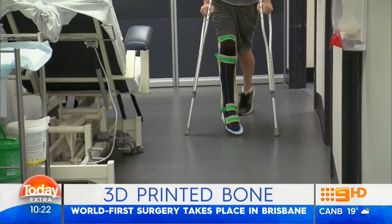This is undoubtedly one of the biggest technological breakthroughs of the past decade. Aussie doctors have used 3D printing to pioneer an extraordinary surgery.